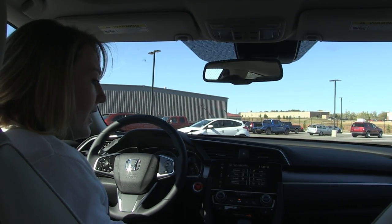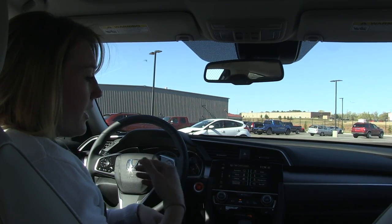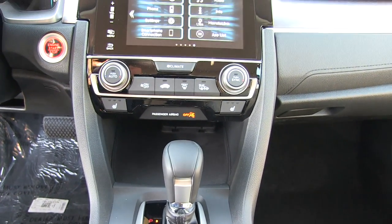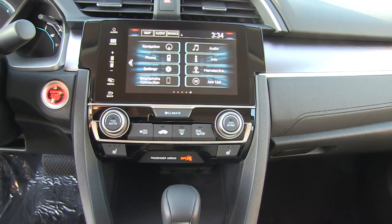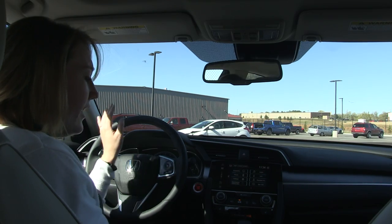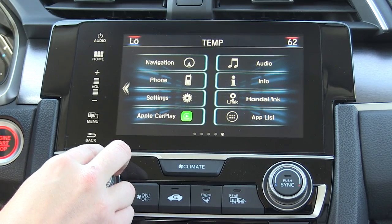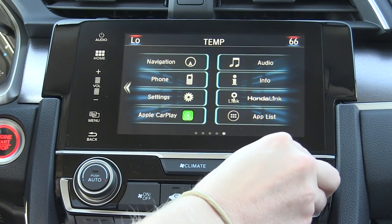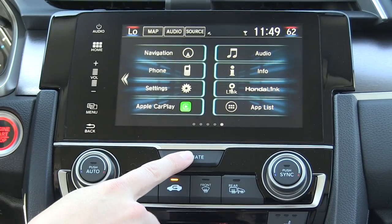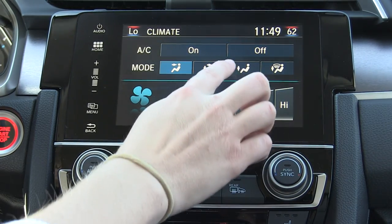You also have the Honda Link app, which will actually help you — for instance, if you get into a wreck, it's going to help call 911 for you. Right down here, you have two turn dials, which are actually the dual climate control. If I'm cold on my side, I can turn my temperature down, and the passenger side can control their temperature, so we can stay on two different temperatures at the same time. Hitting the climate button controls where your airflow is going as well as the speed, and down here you'll notice you have heated seats.